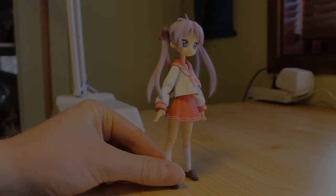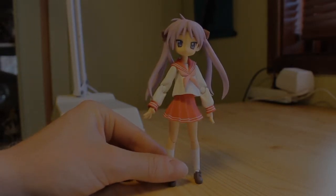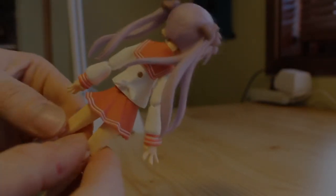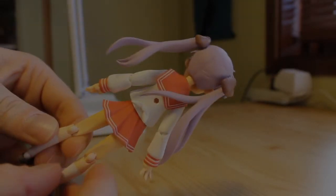Just like the other two, this figure is accurate in my opinion — she looks in character. The paint job is also clean. By look, she is considered my favorite because I have a tendency to like twin tail characters, as I find them cute.